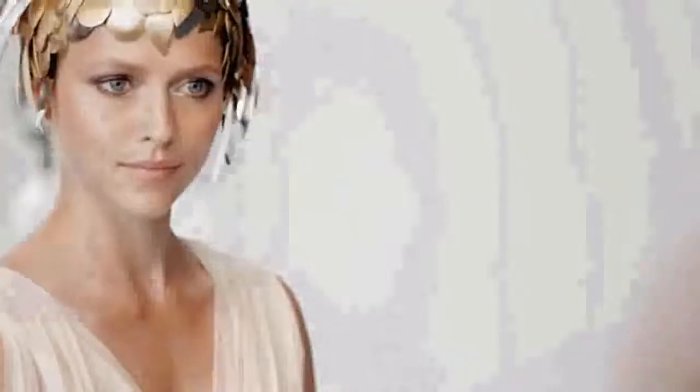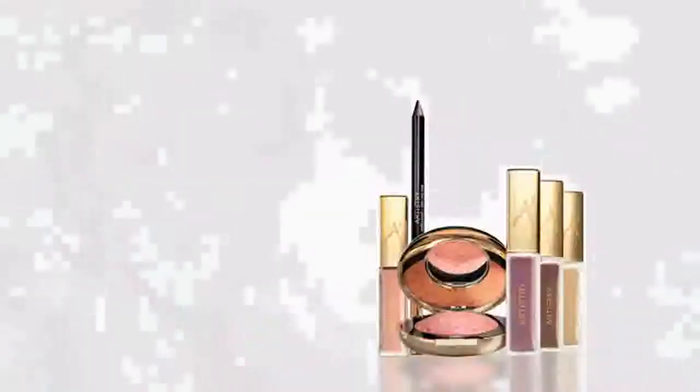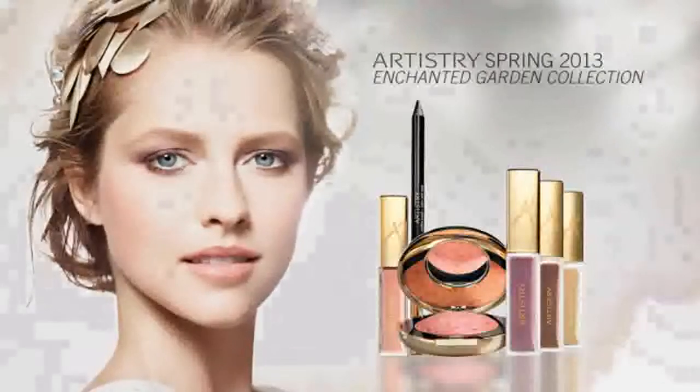With the Enchanted Garden Collection, see the soft lush look you've only imagined become a beautiful reality. As every woman becomes her own work of art. Live your fantasies in enchanted colors. Artistry Enchanted Garden Collection.